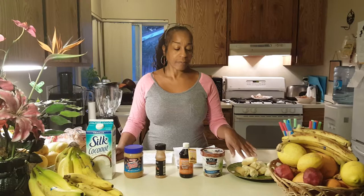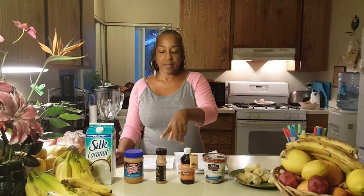What you'll need are bananas, some So Delicious Dairy-Free Dessert, vanilla extract, cinnamon, peanut butter — I prefer the crunchy — and some Silk vanilla coconut milk.